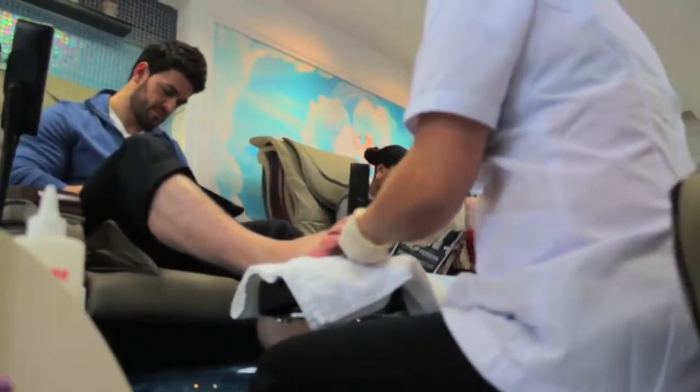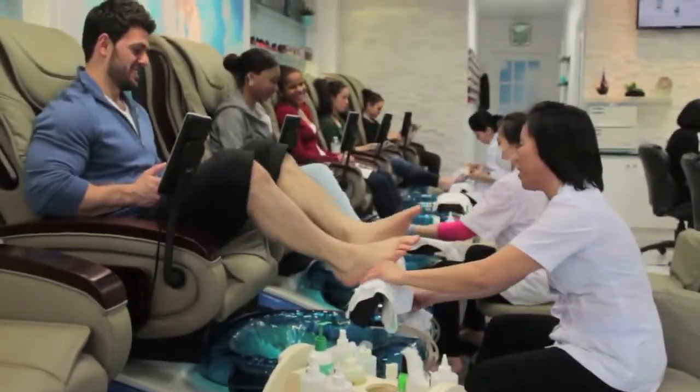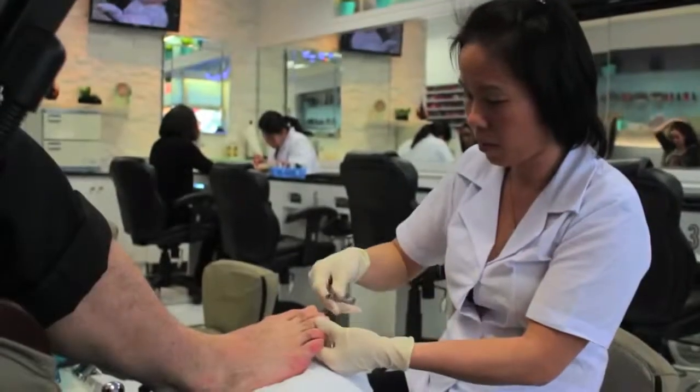Hello, how are you today? I'm good, thank you. So what's your name? My name is Wayne. Hi Wayne, is this your first time here at Angel Nails and Spa? It is, yes — very first time. And what service did you have? I had a pedicure and a foot massage. It was very relaxing, very soothing — exactly what I needed after a long day of work. The service was done by this young lady over here and she took care of me, so I feel great.